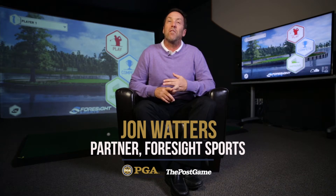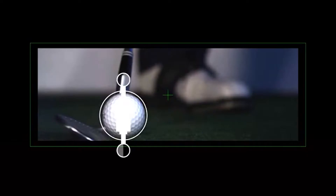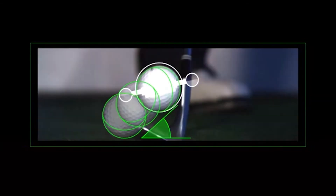We're a technology provider for the golf industry, so we provide technology that can measure the performance of a golf ball and technology that measures the performance of a golf club. We also create virtual golf solutions so that you can have the most realistic experience from the technology.